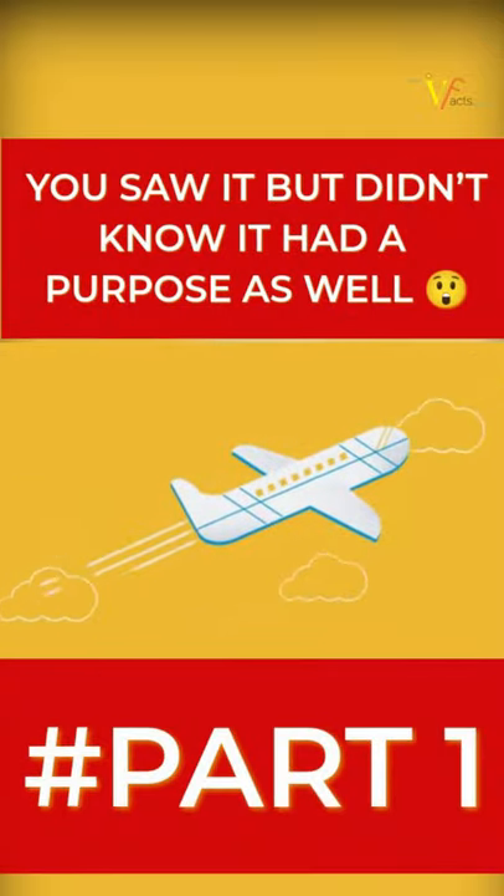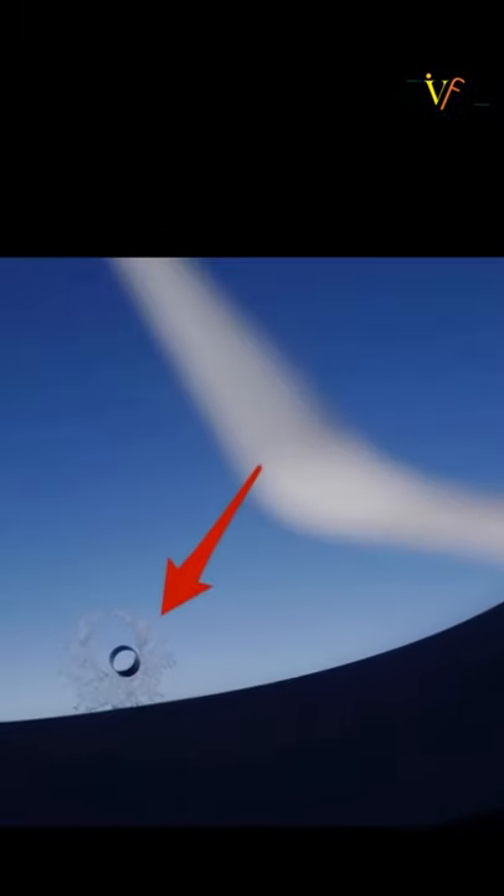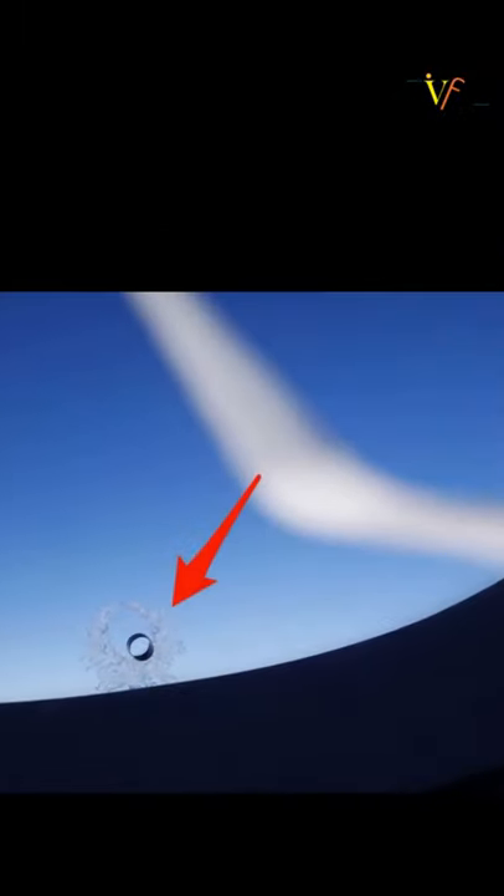You might have traveled by flight so many times, but have you ever noticed there is a small hole on its window? To your surprise, there is a hidden purpose of that — not just one, but two.